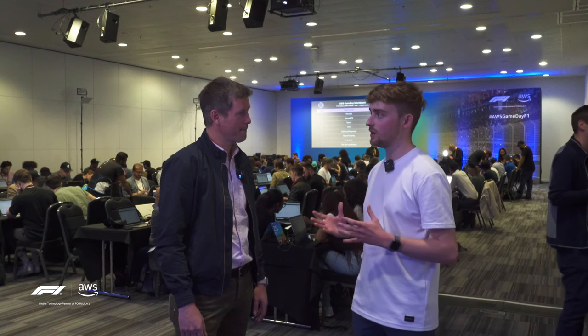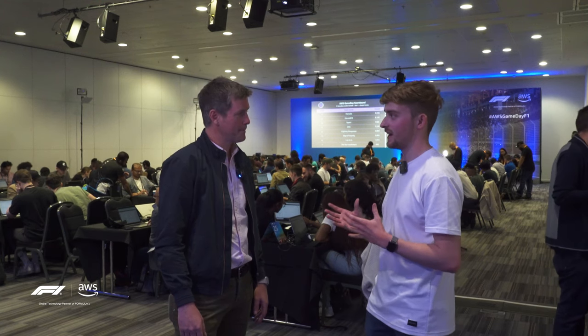Let's hear a bit of our conversation to give you a brief introduction to Gameday. Now we're upstairs in the AWS Gameday room where everyone else is hard at work competing during their 90-minute session. Rob, can you tell us a bit more about the challenges they're facing and how this whole point system works?